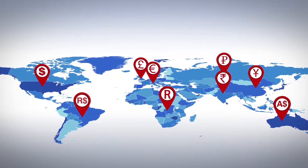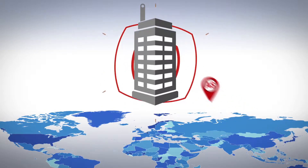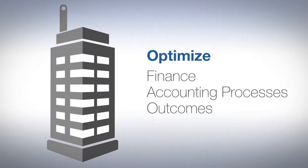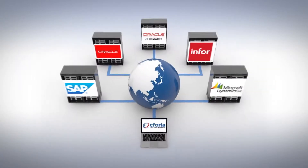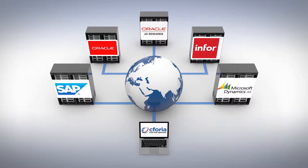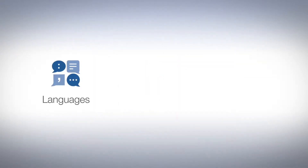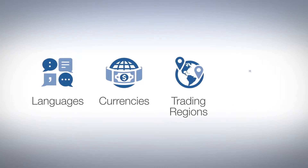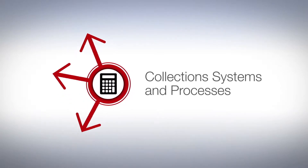Many of today's global enterprises are moving to blended financial shared service models to optimize finance and accounting processes and outcomes. But this presents several challenges, including critical information located in disparate ERPs and systems of record, multiple languages, currencies, trading regions, and finance procedures, and numerous order entry, billing, and collection systems and processes.